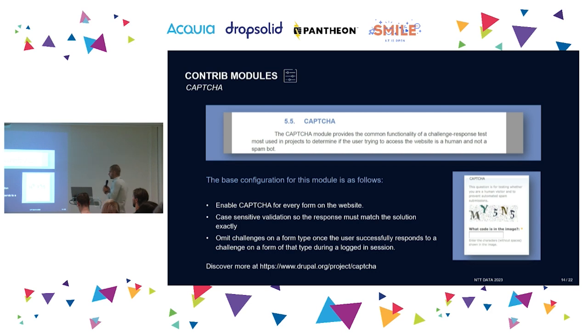Last of the five modules: CAPTCHA — those little annoying pop-ups. They are annoying, but they serve a purpose. Apply CAPTCHA to every form, especially forms open to anonymous users. Always turn on case-sensitive validation. To help user experience, allow logged-in users to skip the test for the duration of their session. Regarding Honeypot — it does similar anti-spam things, but it puts a hidden field on the form. The problem is a hacker can find that hidden field in five seconds. That's why we prefer CAPTCHA, though Honeypot is a fallback if the client refuses the pop-ups.